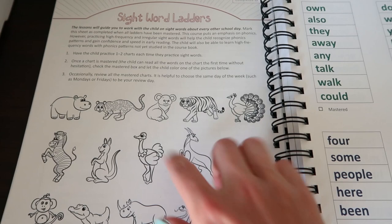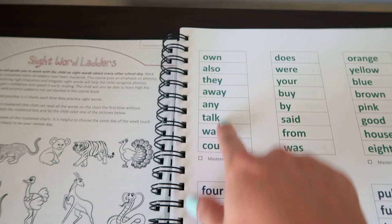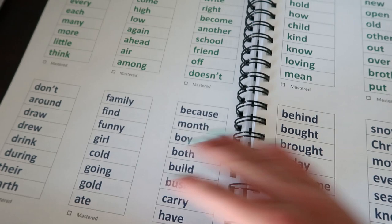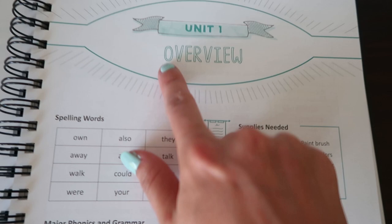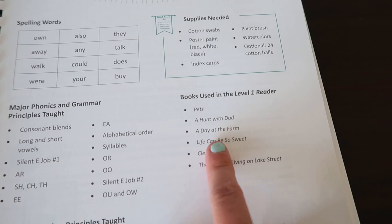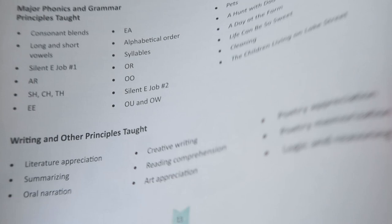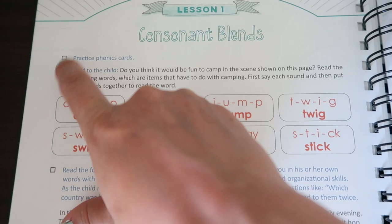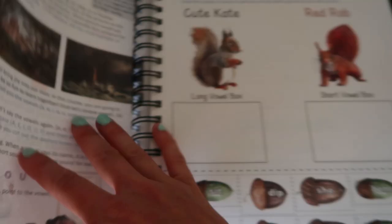These are sight word ladders — whenever a child can read any of the sight words on the ladder without messing up, they get to color one of these animals. I know my daughter Maddie absolutely loves doing that. We've got quite a few sight word ladders. Here is the Unit One overview — it tells you what the spelling words are, what supplies you are going to need, major phonics and grammar principles taught, books used in the Level One reader, and writing and other principles taught. Each lesson will tell you what you need to do and then have a little checkbox so you just check it off as you go along. I let Maddie check it off because it gives her a sense of completion.